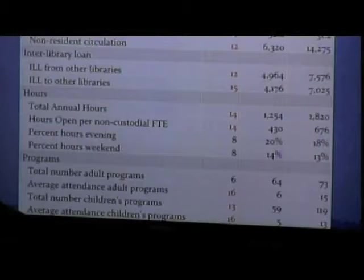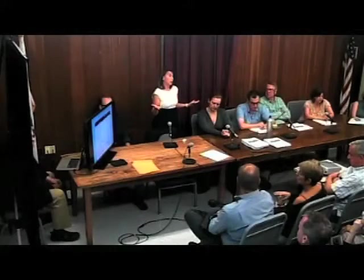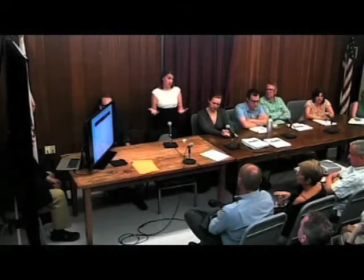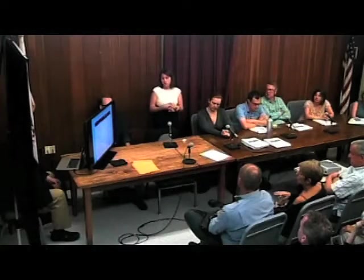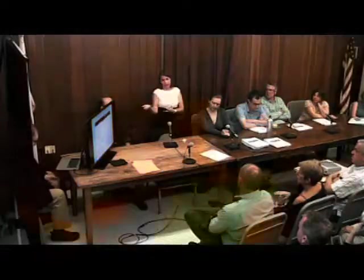Almost all of this can boil down to the relative space that we have to work in compared to some of our other libraries. If our physical space is not large enough, we're not going to have as many holdings. We're not going to be able to hold as many programs. We couldn't meet in the library tonight because there is no place to meet that would hold this many people. So a lot of this has to do with the actual space that we have.